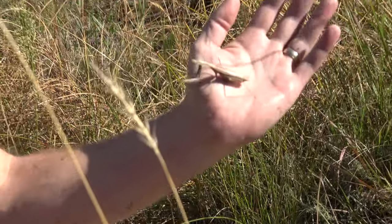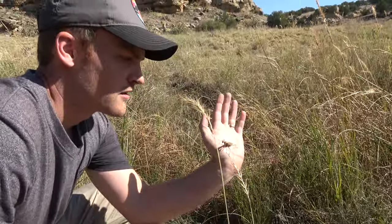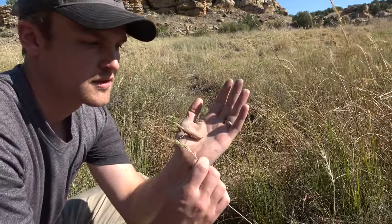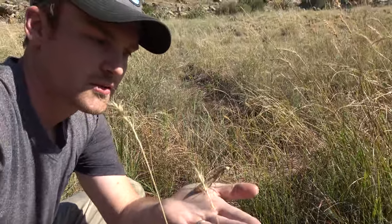There's a praying mantis. They come in a lot of different colors. This guy's a brown one — blends real well into the dead grasses here. Not a bad size one.